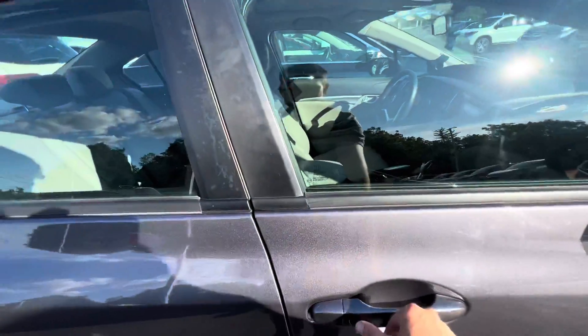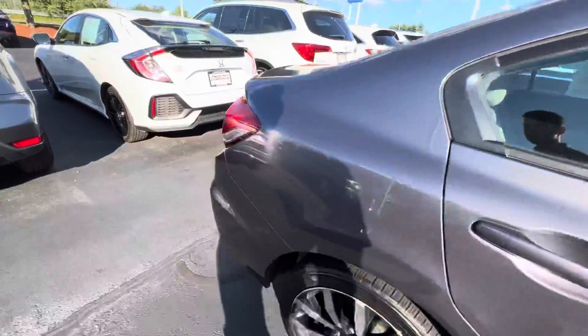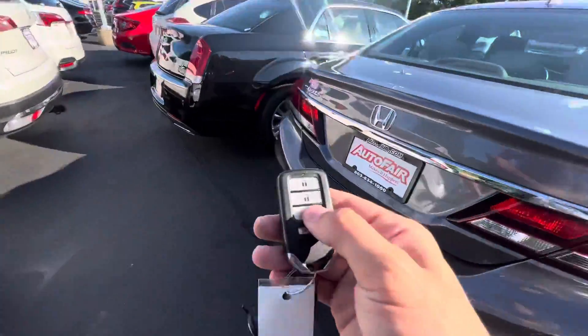It does have keyless entry, so you can lock and unlock the car right from here. It's a full leather interior. Let's check out this trunk.